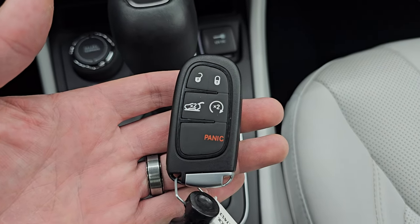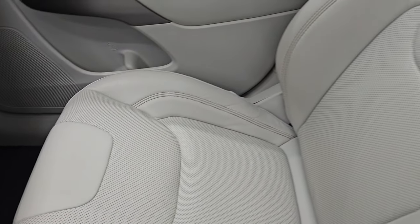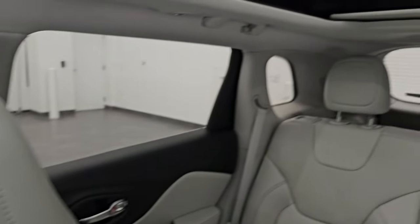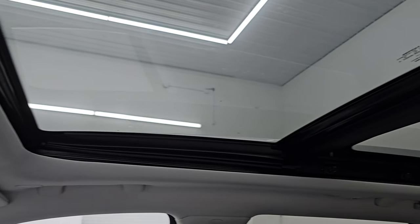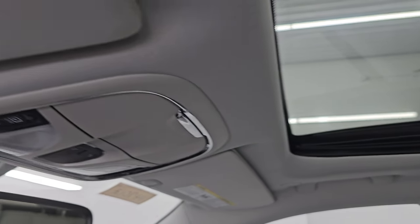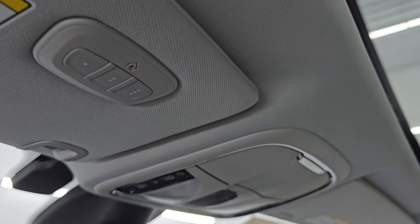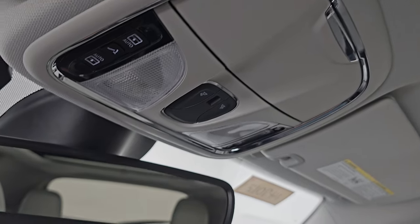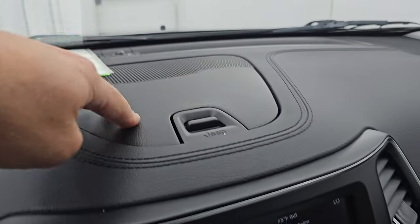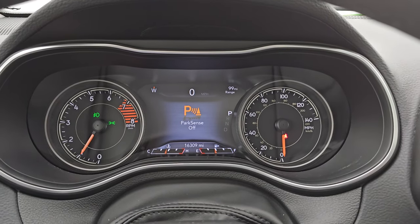Keyless entry with remote start and power liftgate. The passenger side floor mat and seat are in excellent condition as well. It smells very clean inside — I don't think it's ever been smoked in. You get the second-row fixed glass with the power sunroof up front. Headliner is in great shape. You also get the HomeLink buttons for your garage door, security systems, and lighting systems — also part of that comfort and convenience group — plus sunroof and sunshade controls and an auto-dimming mirror.